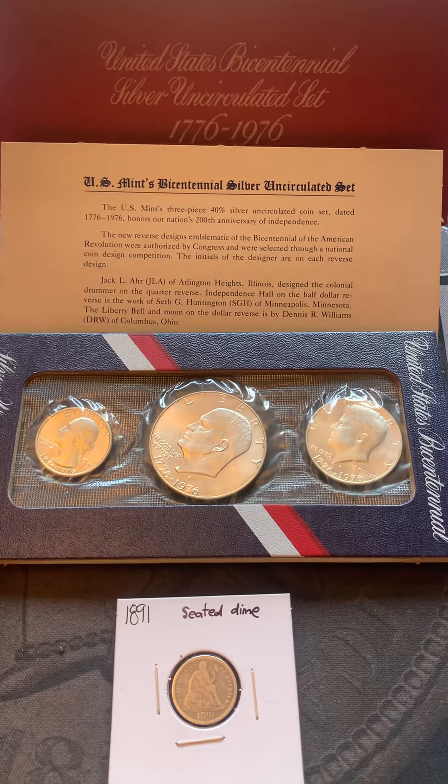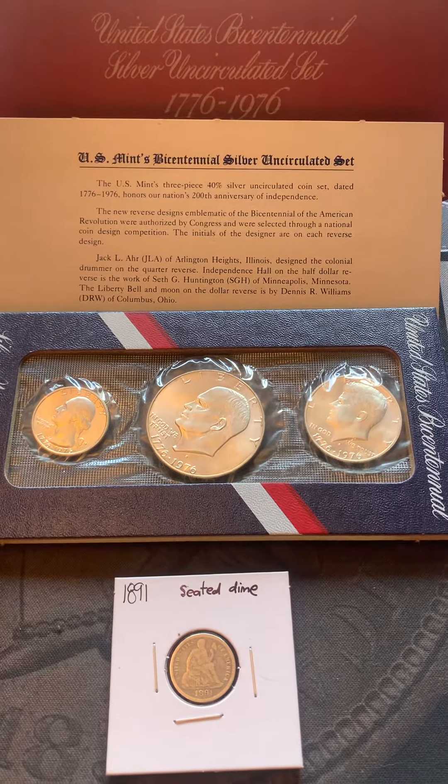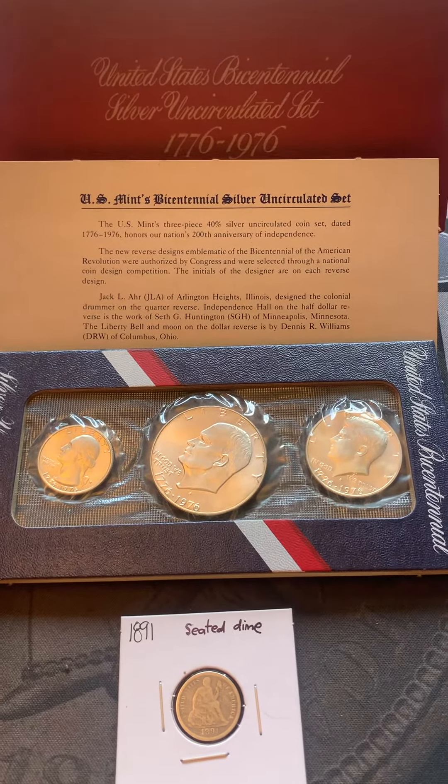Silver Addiction here with my latest auction purchases from Hunting Southwest Ohio. I have an uncirculated Silver Bicentennial set.